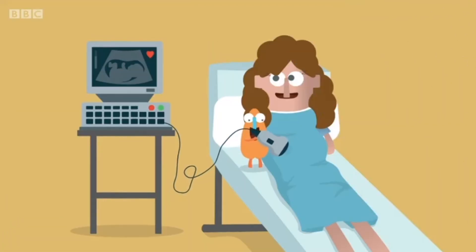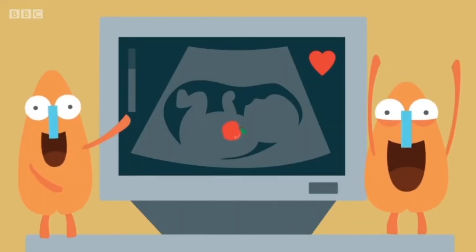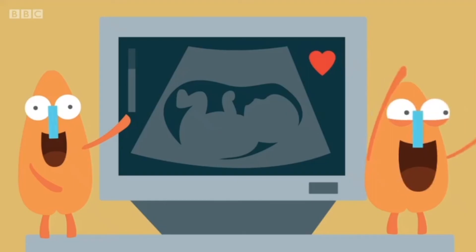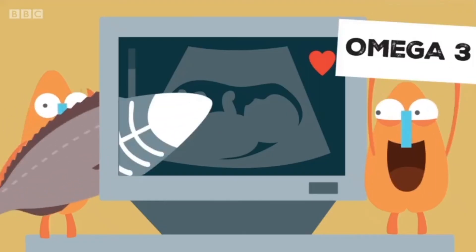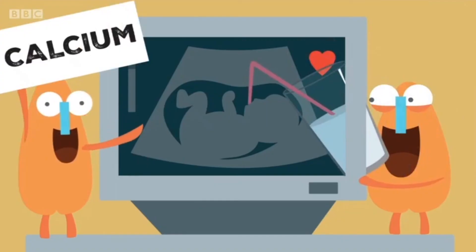It is also important to remember that when a woman is pregnant, proper nutrition is even more important, as her diet affects the baby too. Good fats such as omega-3 are great for the baby's development, as is the folate obtained from B group vitamins, while calcium is vital for the development of bones in the last 3 months of pregnancy.